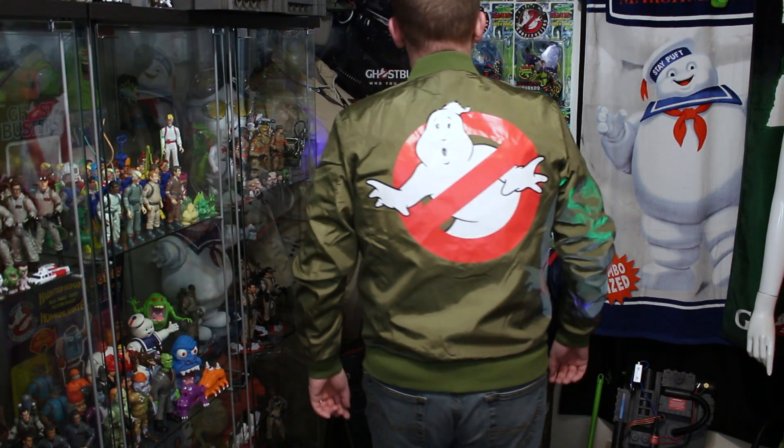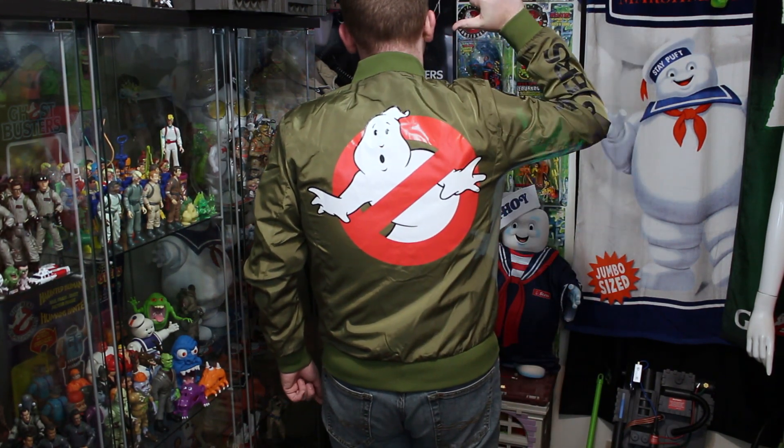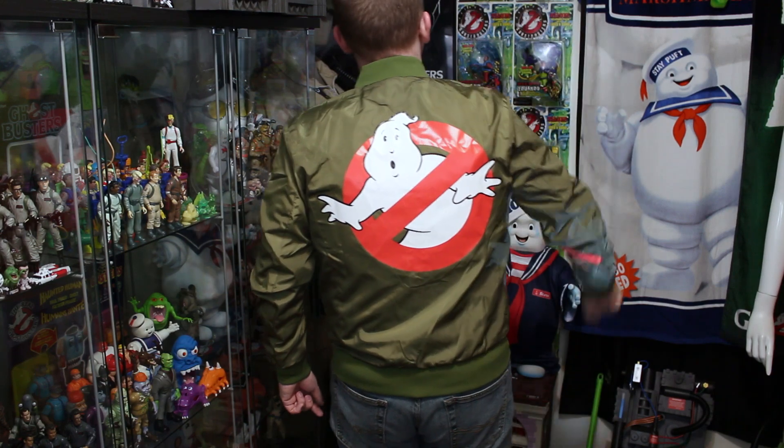I've owned a ton of Ghostbusters jackets over the years, but this one has to be my favorite. It's a must-have if you're a hardcore Ghostbusters fan and you want to show and tell the world. Now let's go over some of the finer details.